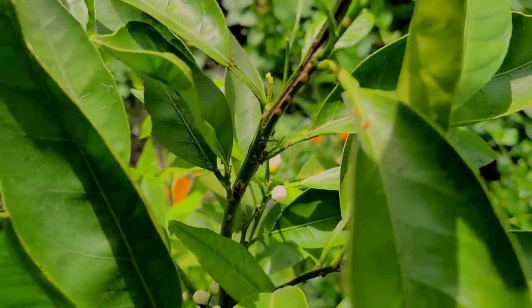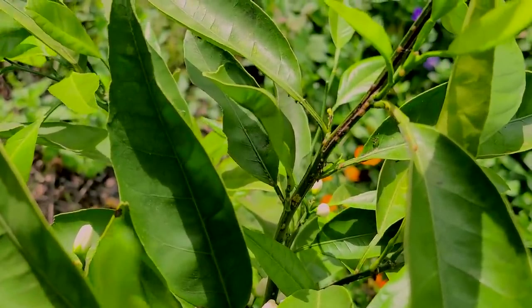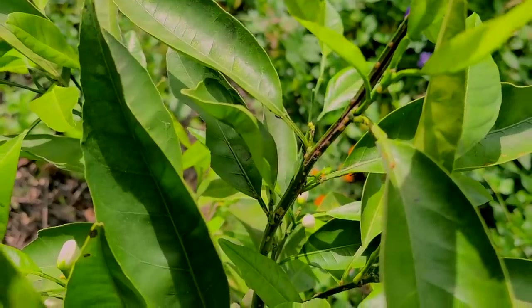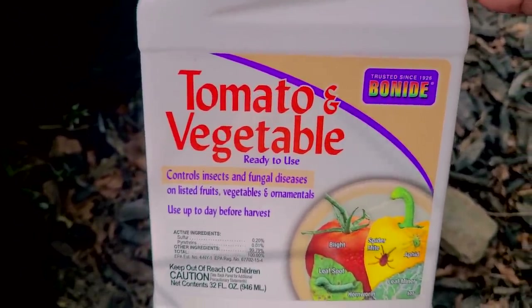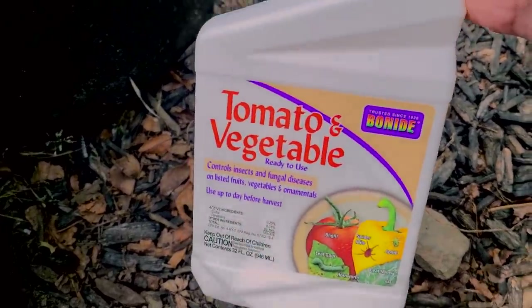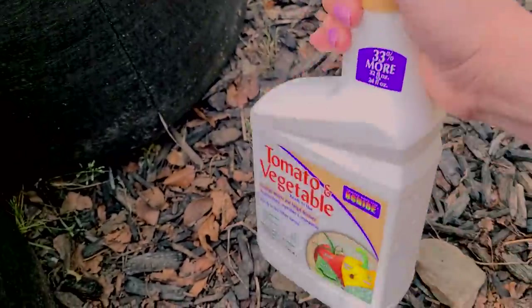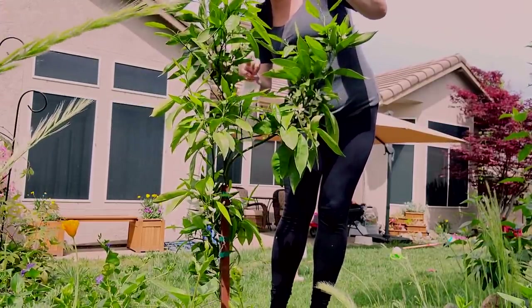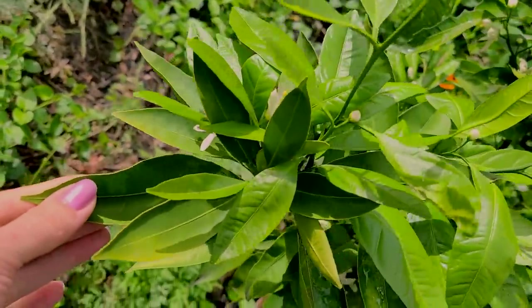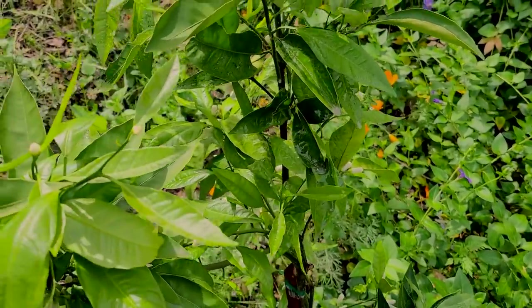The flowers are starting to bloom so it's going to smell good. Do you see all the ants climbing up and down? They're laying some kind of eggs — I'm not sure what these eggs are, but I'm going to have to spray that. So I'm trying this tomato and vegetable spray. It's supposed to be pretty good for vegetables and I think it's just a bunch of different oils, so it shouldn't be as bad for the environment. I love that the new growth is pretty healthy — it's just this one branch that they really enjoy.